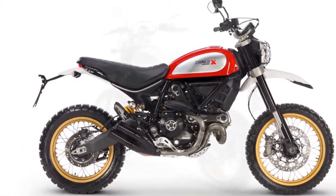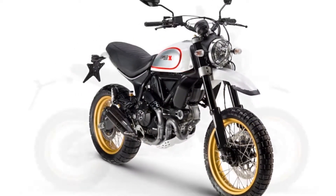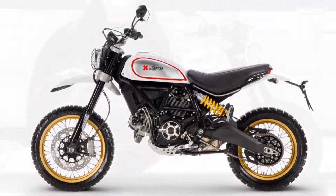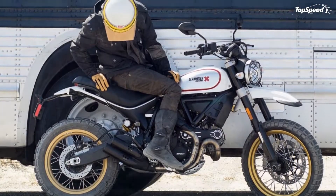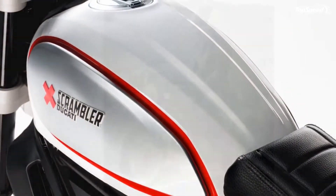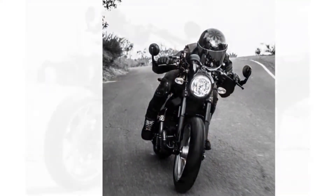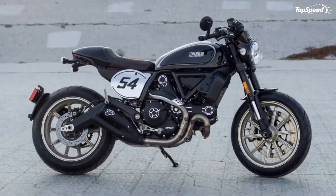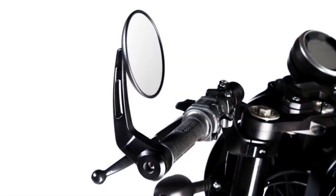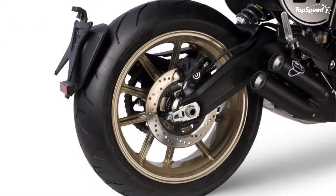Next we have the off-road-tastic Desert Sled. The main design influence for this model comes from the California desert, circa 1960s through the 70s. You can see it in the laced wheels, high front fender, and rock guard over the single headlight. The single handlebar carries just a touch of rise and pullback, and the crossbar immediately calls to mind the motocross sector. A bash plate on the chin adds both function and overall panache, and the bench seat makes for easy two-up riding with plenty of room to shift weight fore and aft for technical work.